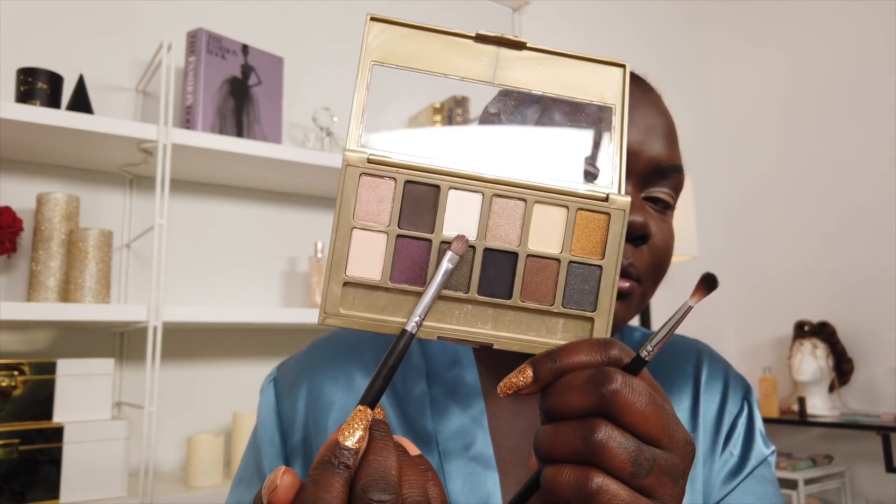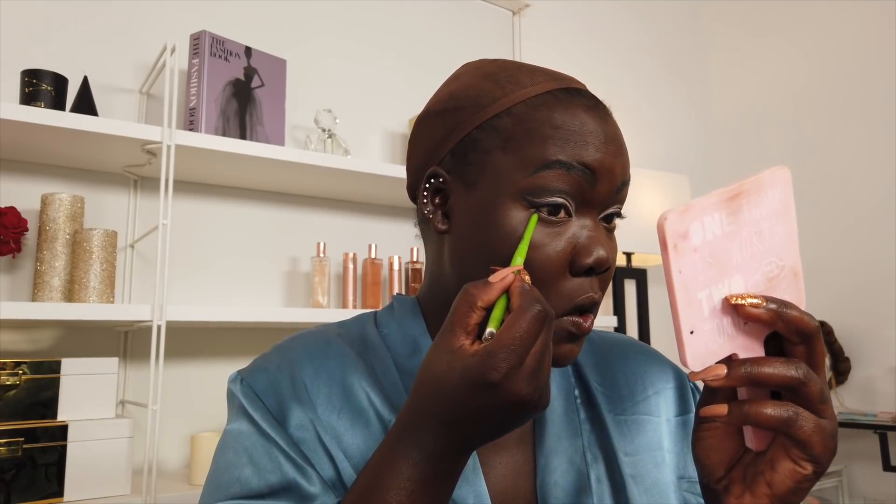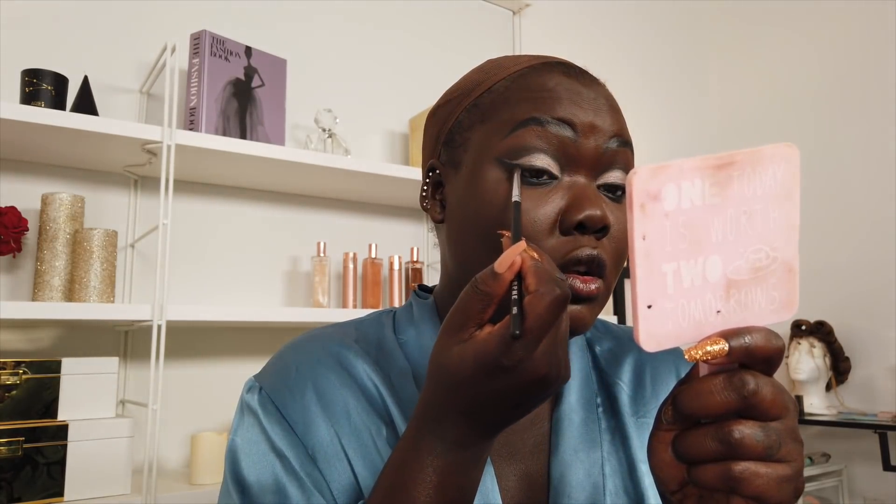We're getting somewhere. Then I'm going to go straight in on the bottom with the pencil as well. I'm going to put lashes on afterwards, after my eyes dry.